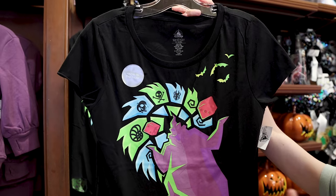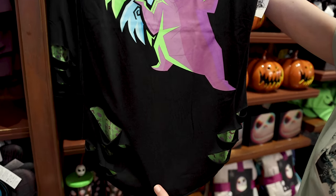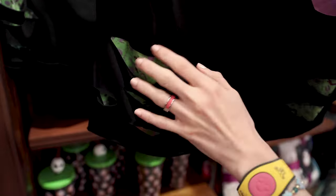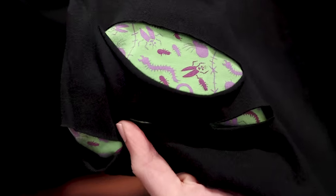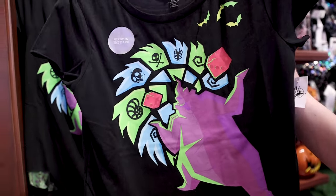There's a new Oogie Boogie glow-in-the-dark shirt. He looks all creepy here, and what's cool is it has a distressed or rip effect at the bottom where you can see right through it to green and purple bugs. This shirt is $37 and plain on the back.